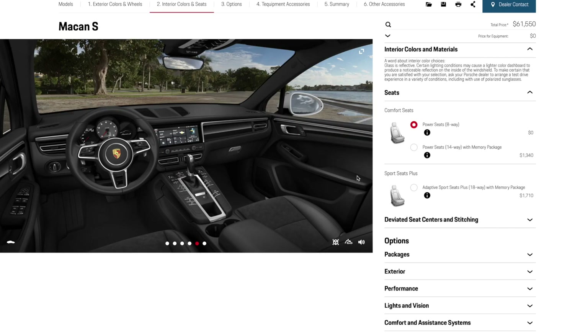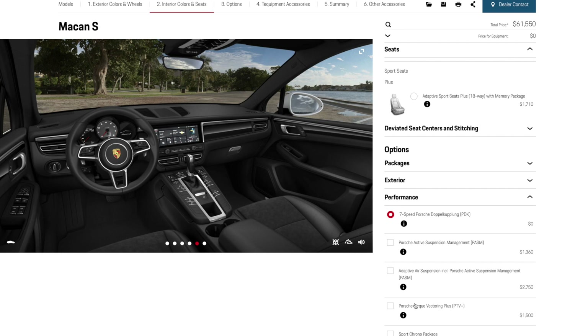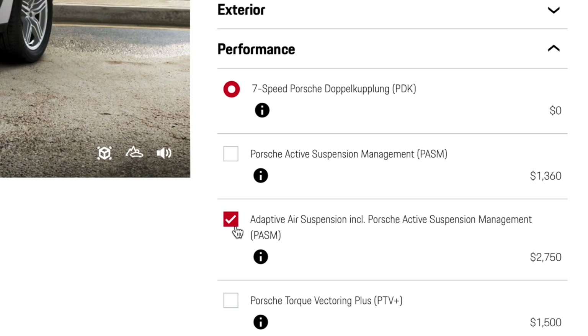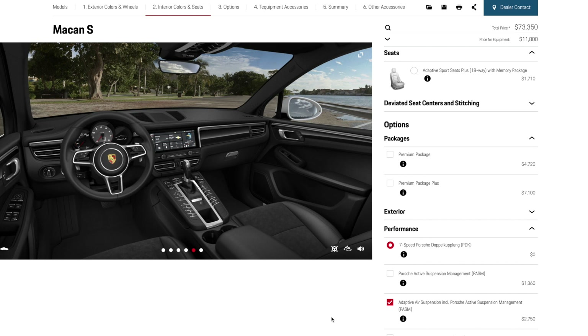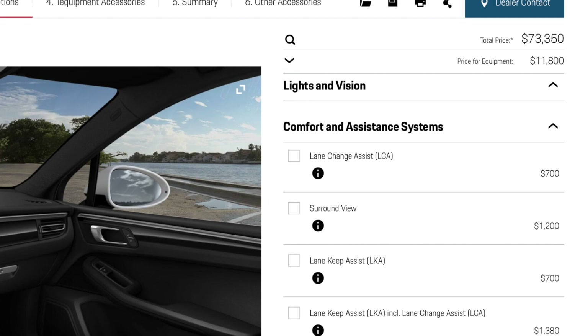If you were to option your Macan S with just the Adaptive Air Suspension, it's about $2,500. We talked about a $12,000 delta earlier — that really starts to eat into that gap. I actually optioned a Macan S with all the very similar options you'll find on the Macan GTS, and the price was just about the same, and you're still missing a couple options: the black aluminum on the inside, these wheels, and of course the engine, which is one of the biggest things.